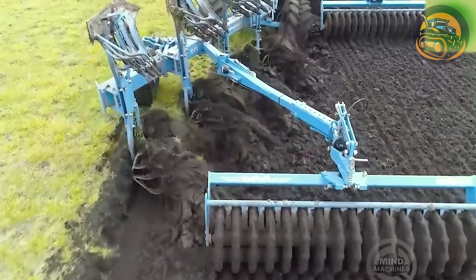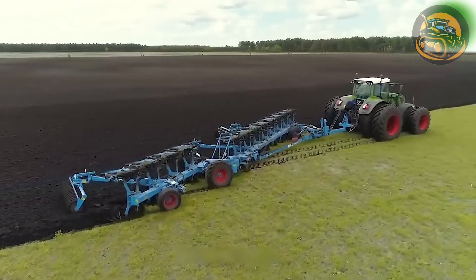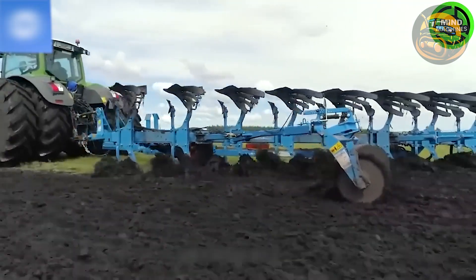The Fendt 993 is a powerhouse, delivering an impressive 570 horsepower. Paired with a Lemken 12-furrow plow, featuring 12 plowshares and a top-notch roller leveling system.